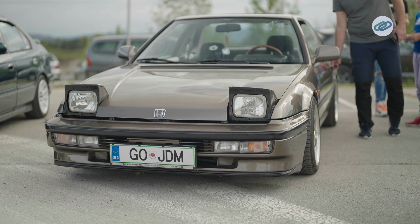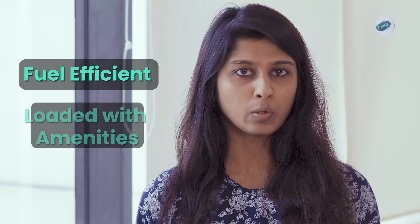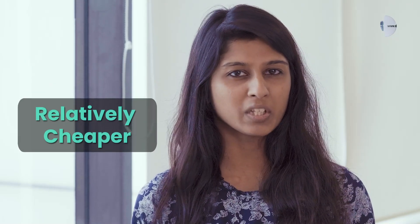Due to world events, the next big change in design happened when Japanese companies started to overtake the American market. The Japanese cars were fuel efficient, loaded with amenities, and relatively cheaper than the muscle cars.